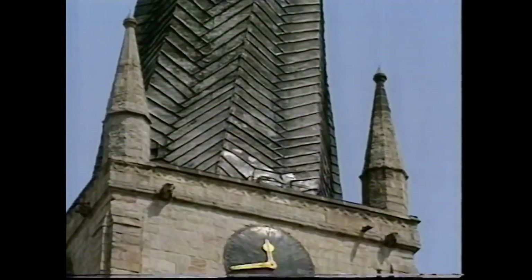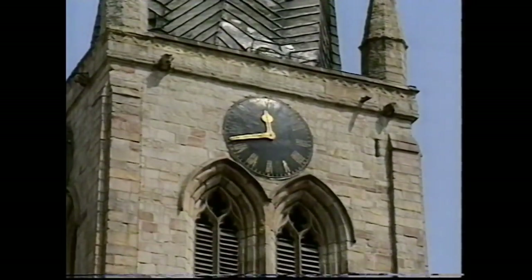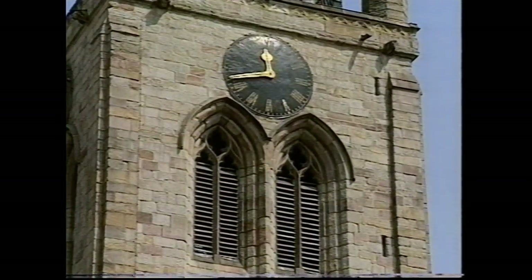Despite the fact that it's more than eight feet out of line, the spire, I'm told, is quite stable.